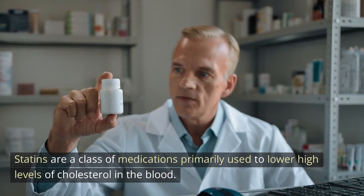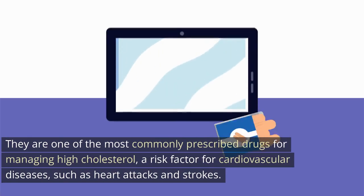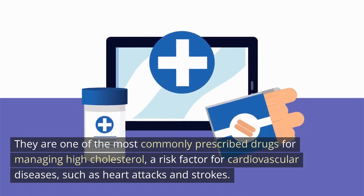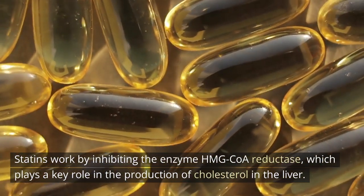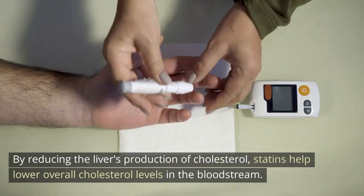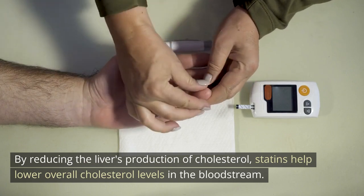Statins are a class of medications primarily used to lower high levels of cholesterol in the blood. They are one of the most commonly prescribed drugs for managing high cholesterol, a risk factor for cardiovascular diseases such as heart attacks and strokes. Statins work by inhibiting the enzyme HMG-CoA reductase, which plays a key role in the production of cholesterol in the liver, helping lower overall cholesterol levels in the bloodstream.